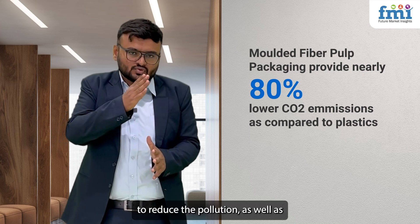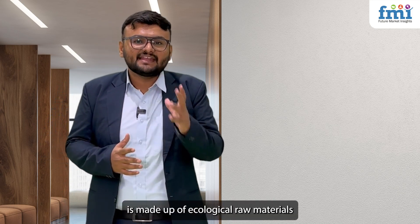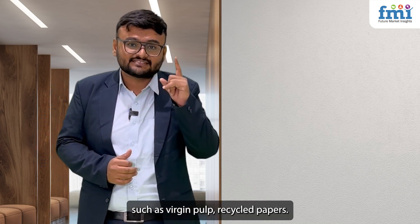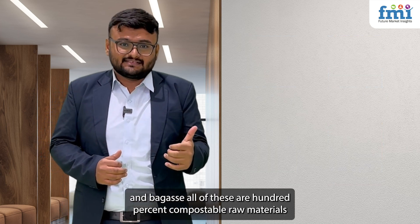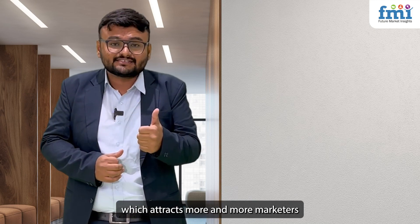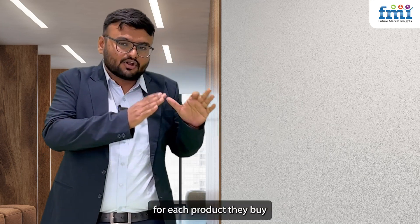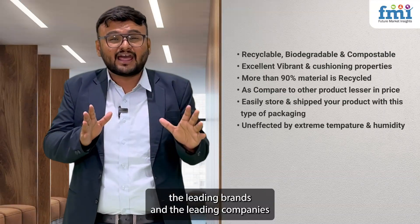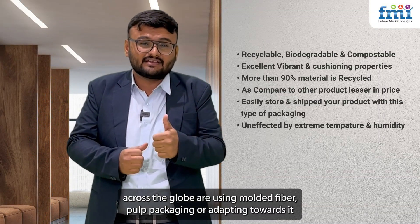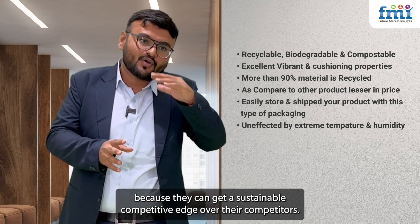The goal was to reduce pollution and save the earth. Molded fiber pulp is made up of ecological raw materials such as virgin pulp, recycled papers, bamboo husk, wheat straw, and bagasse. All of these are 100% compostable raw materials, which attracts more and more marketers and young consumers to adopt sustainable packaging. Leading brands and companies across the globe are adopting molded fiber pulp packaging because it gives them a sustainable competitive edge over their competitors.